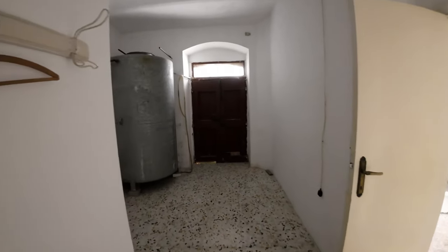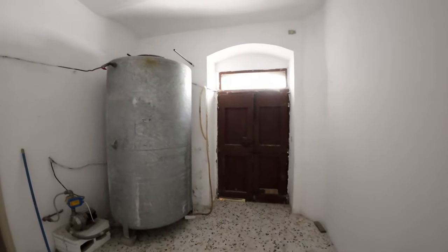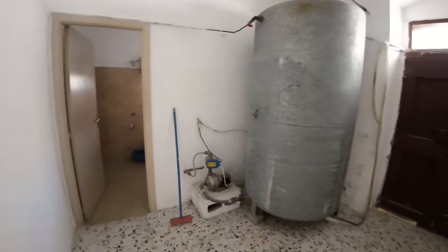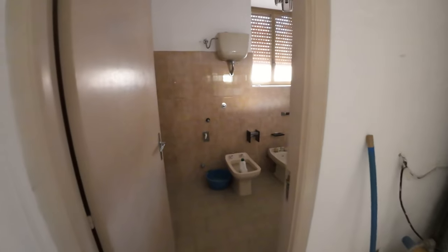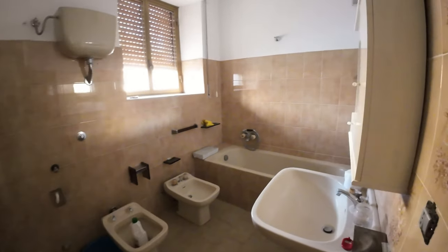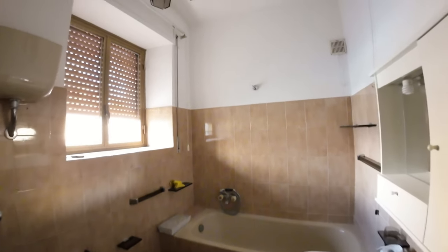We enter another room that could be used as a hallway, with another entrance, the water tank reserve, and a full bathroom with bathtub.